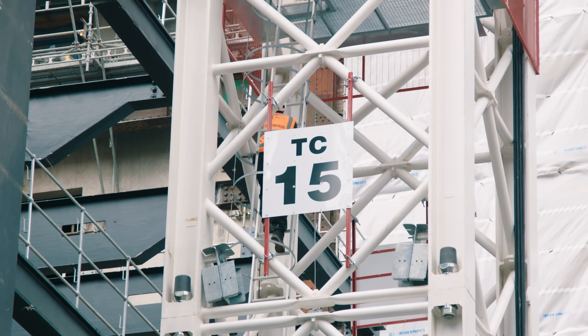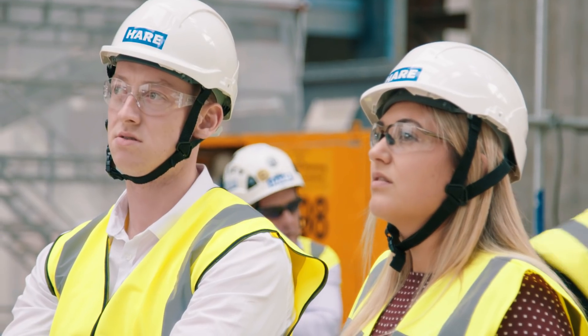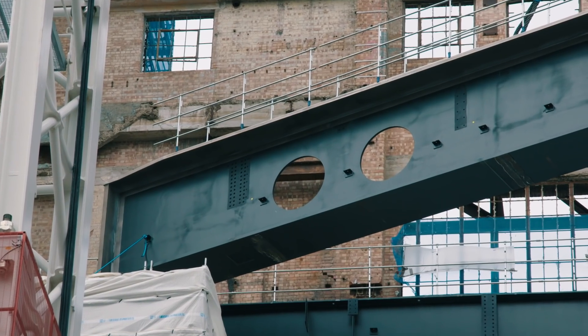To lift this beam we've had to install one of the biggest cranes in Europe. It has to land on only 300 millimetres of concrete, so we've had to come up with a rocker plate detail.